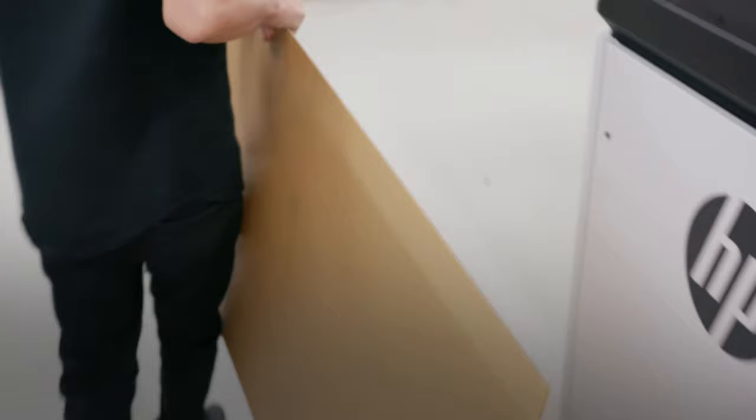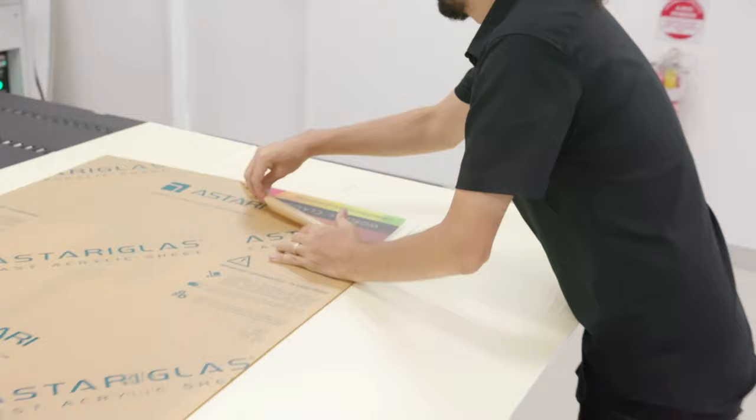Now we have the space and technology to make sure every job can be done like that. The R series took out a lot of the complexity of use — it cleans itself, it does its own maintenance, you don't have to worry about it. It always prints perfectly.